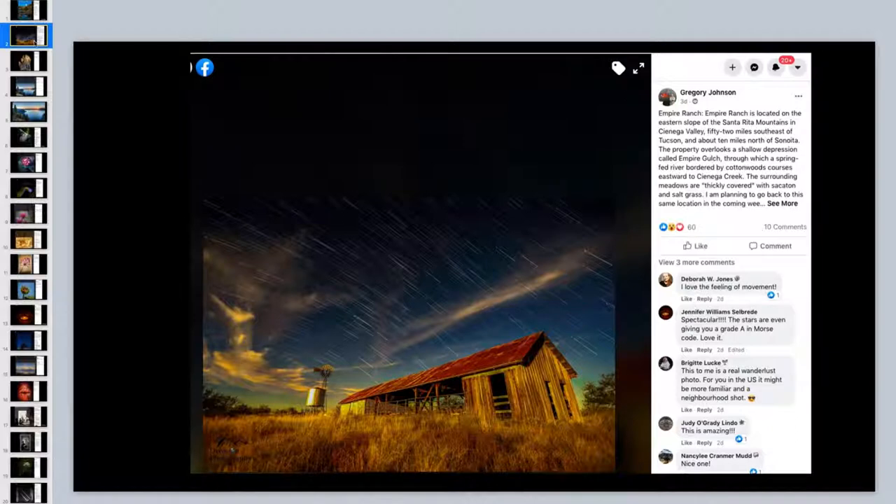The windmill doesn't seem to be spinning despite the long exposure - the wind must have been perfectly still. This photo illustrates that a key to a good nighttime picture is a foreground element. This image has a lot of layers: the grasses, the barn, the windmill, the sky, and the clouds, giving a great sense of depth. Tips: compose in layers, use a foreground element, use a long exposure, and consider correcting perspective distortion.